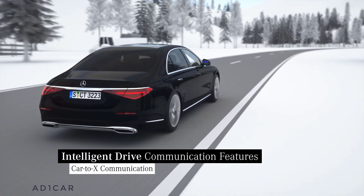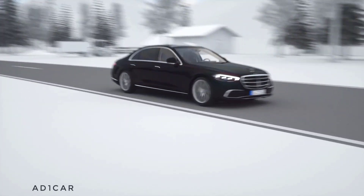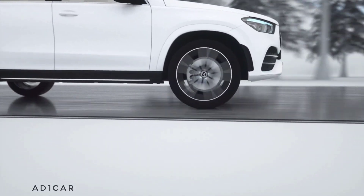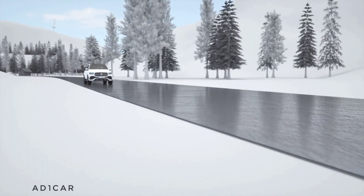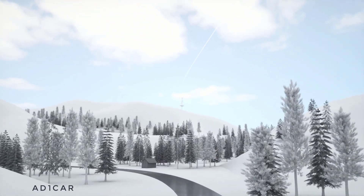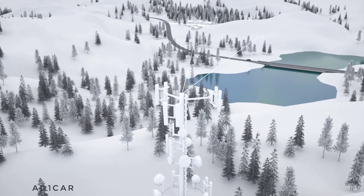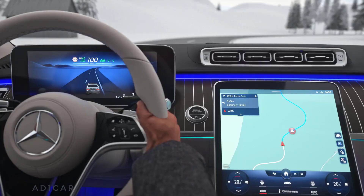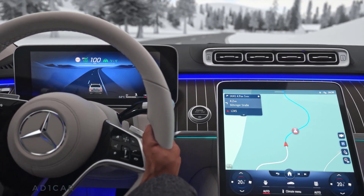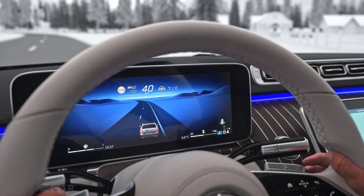Car2x communication extends the horizon of vehicle sensors thanks to the exchange of information with other vehicles. Your Mercedes can provide an early warning about imminent dangers. Supported by the mobile phone network, potential dangers on the route can be communicated between vehicles. The Car2x warnings are displayed directly on the navigation map — particularly useful when the course of the road is unclear. In addition, your vehicle also alerts you about certain dangers with a voice warning.